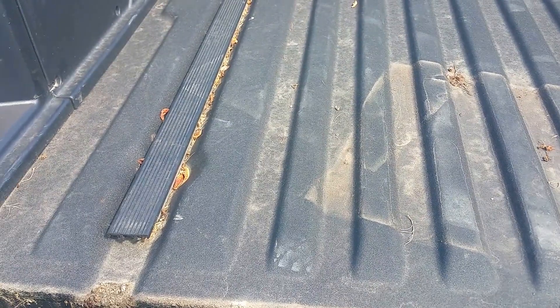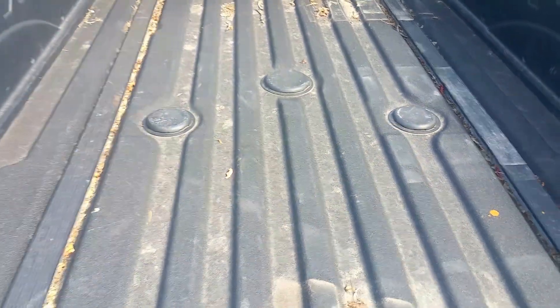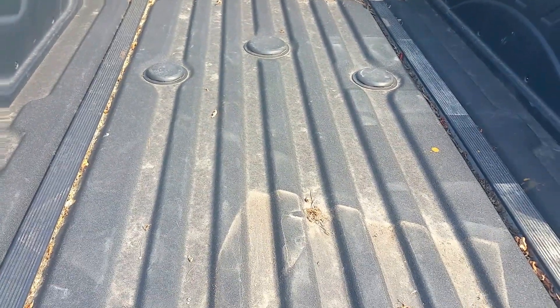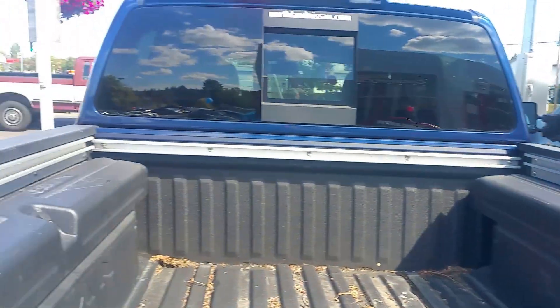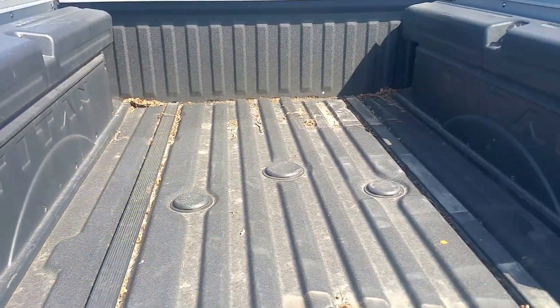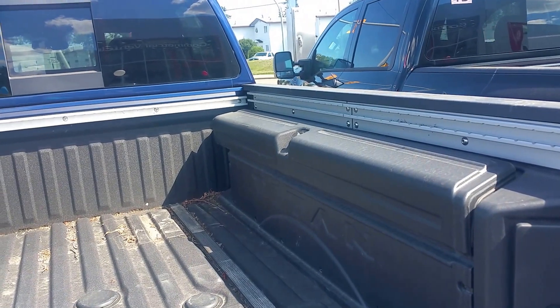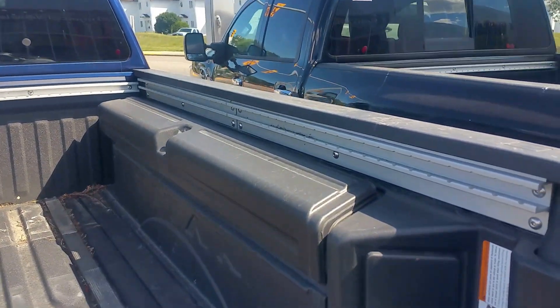Spray-in bed liner straight from the factory with this one, Carter — super tough, super durable. You have those three covers right there; those are for a gooseneck hitch attachment, so you do have the option to tow a gooseneck trailer with these trucks. Three rails around the top and two in the bottom, covered in plastic to keep stuff out — that's the utility track system. Pretty much all your accessories tie into it: tie-downs, tonneau covers, bed dividers, anything like that.